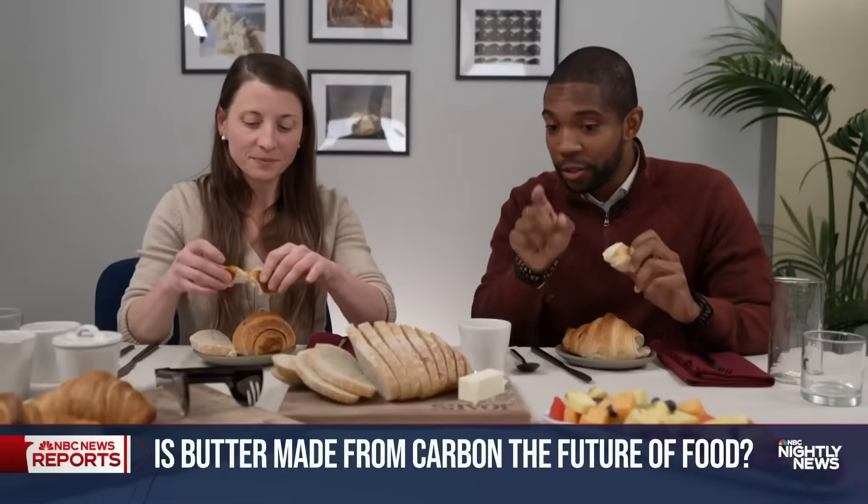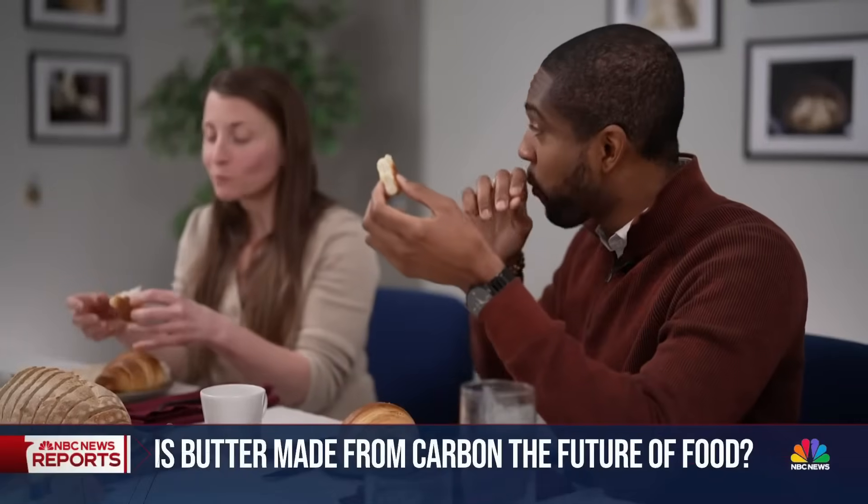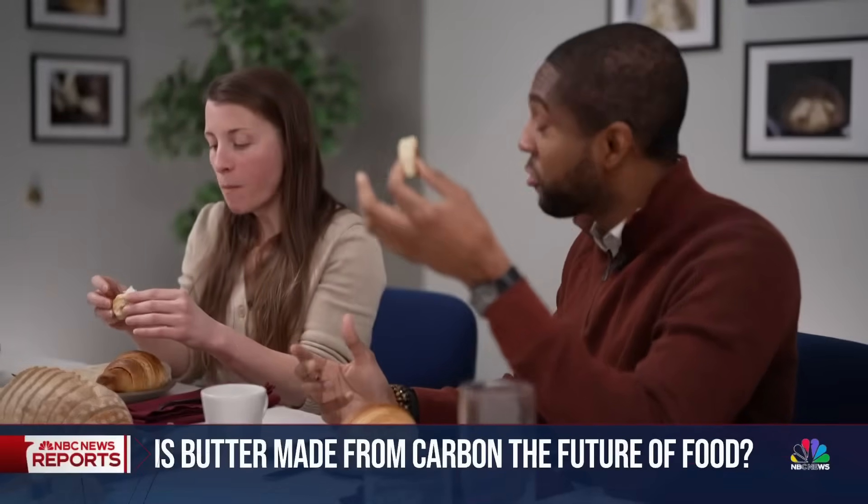This looks just like butter. So I'm going to cut this. It spreads and tastes like it. This was made using that butter. Exactly. And cooks like it. Light, airy. Again, really good.